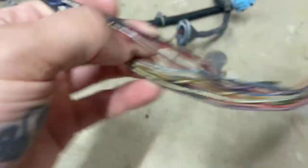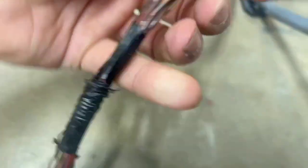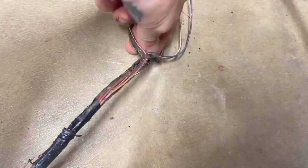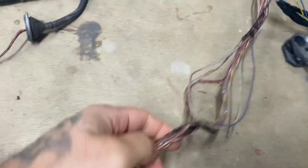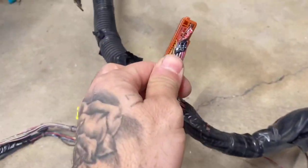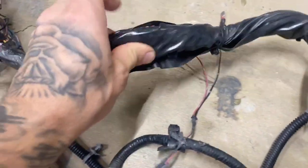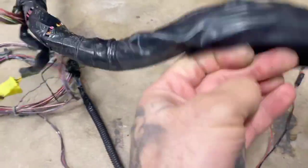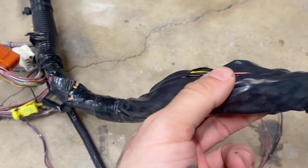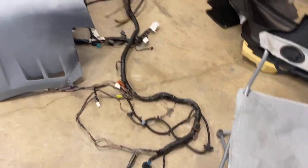Everything is just freaking burnt. Look at that — all these wires are completely melted together. Barely even pulled apart, all melted. Then it goes all the way up to here where this is burnt. Somewhere around this is burnt too. All this is burnt in here — look at that, exposed wires. More might even be burnt. But we got it out.